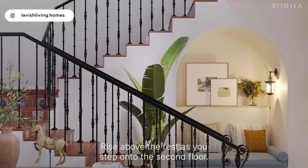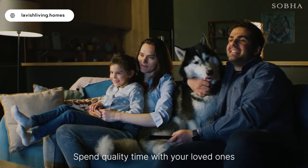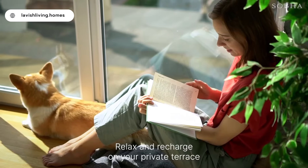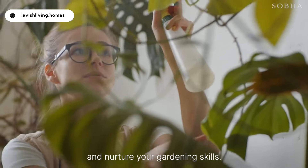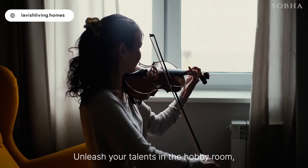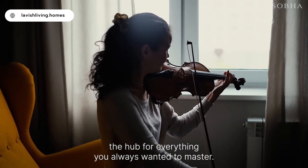Rise above the rest as you step onto the second floor. Spend quality time with your loved ones in the family room. Relax and recharge on your private terrace and nurture your gardening skills. Unleash your talents in the hobby room — the hub for everything you've always wanted to master.